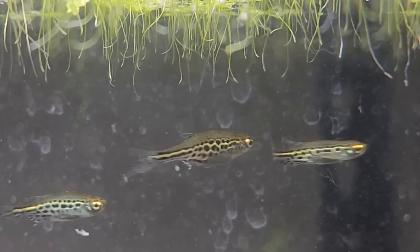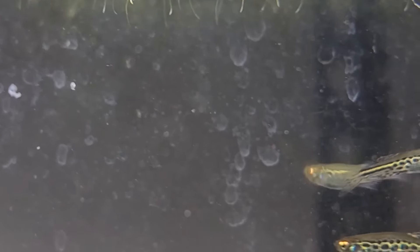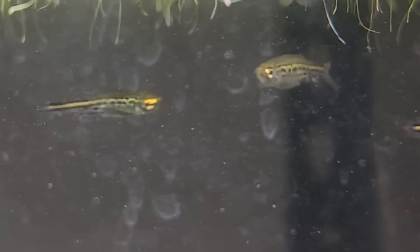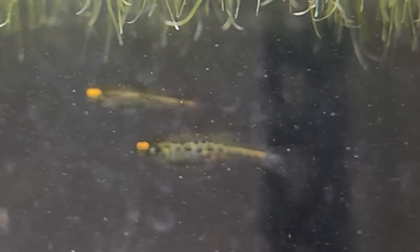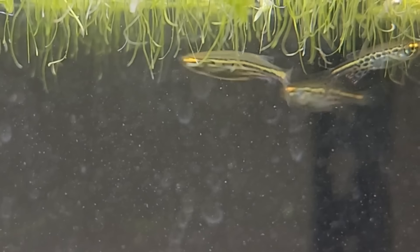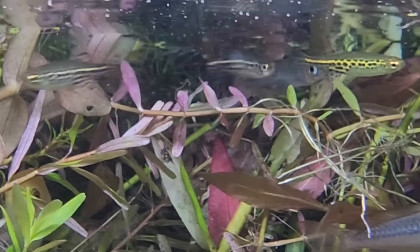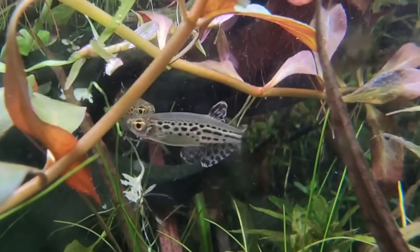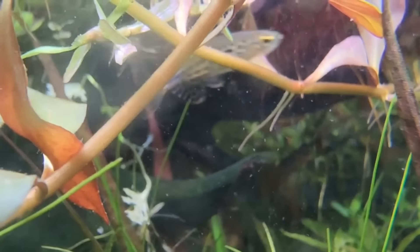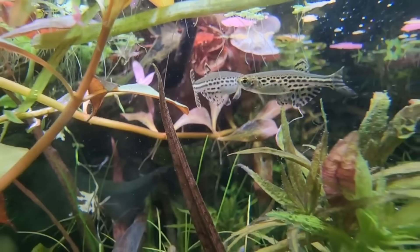Number eight on our list is the gold ring danio, or Brachydanio tinwini, named after the Thai wholesaler Tin Win who first discovered these fish in the Thai and Burmese mountain regions. Video and photos simply cannot do justice to this fish. Behind the famous celestial pearl danio, these are probably my favorite danio species. As one of the smallest danios, they only reach about an inch to an inch and a quarter in length and are far less nippy and aggressive than zebra danios, leopard danios, or glolight danios. They have a metallic gold body decorated with neatly organized rows of little black dots and a silver belly that shimmers and sparkles.